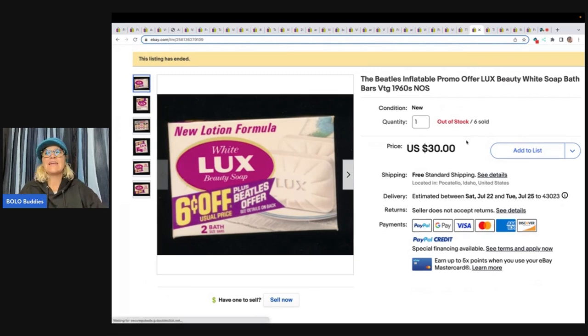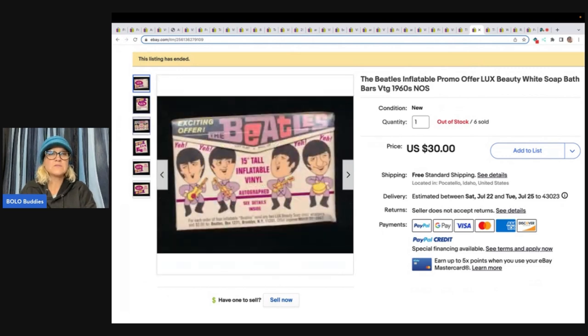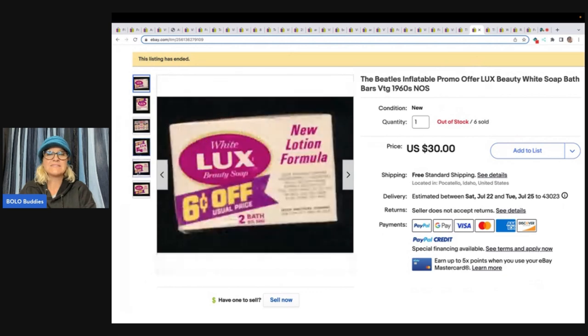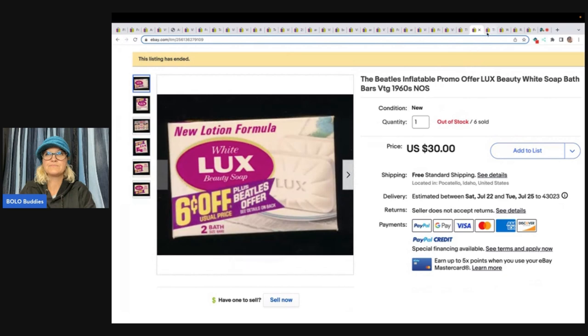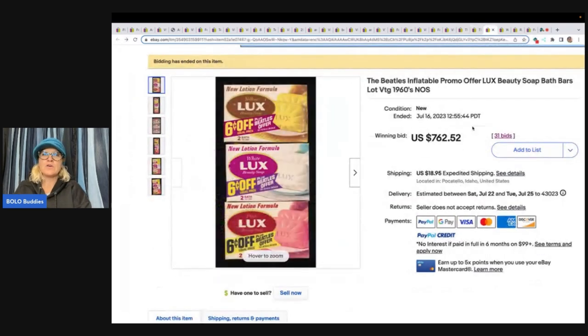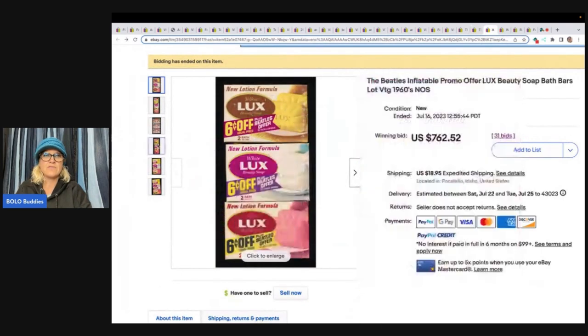Here's another one — this one is the white soap bar. I don't know if it was just easier to find the one that was in white, but it's also the Beatles. It looks like they sold six of them for $30 each. The Beatles Inflatable Promo Offer — here are three: yellow, white, and pink on the front, and here's your Beatles pictures on the back. $762.50 plus shipping.